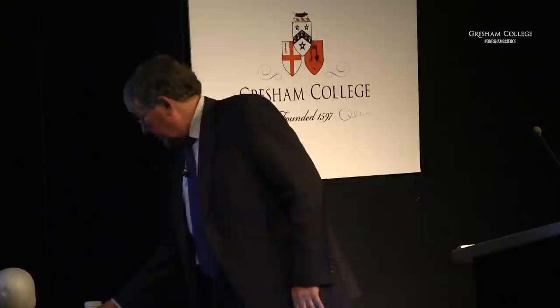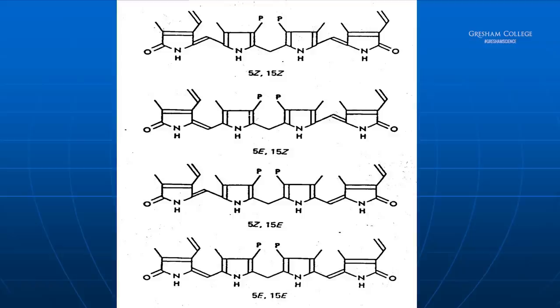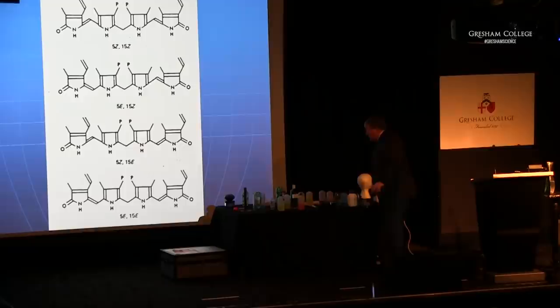I thought it might be nice to finish off. The chemistry: this is bilirubin and it has two double bonds. It has carboxylic acid groups elsewhere. All that happens when you shine light on this baby is that you cis-trans isomerize about that double bond, open the molecule out, and it then becomes water-soluble. It's been an interesting investigation to get that far.